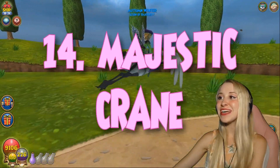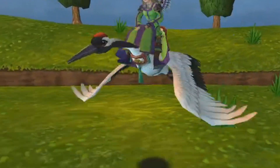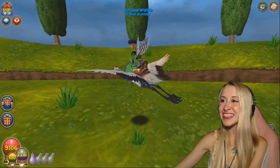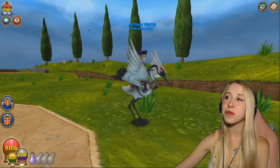Number 14 is the Majestic Crane. This is a very new mount, and the animation is so smooth. It's very majestic — it's almost therapeutic to watch. I love the wings, I love the colors. I just think it's so incredibly beautiful.